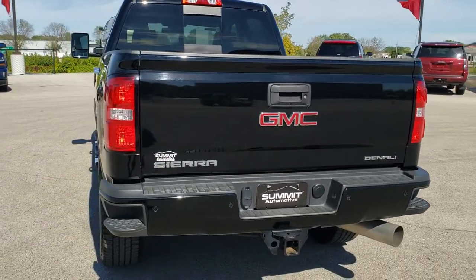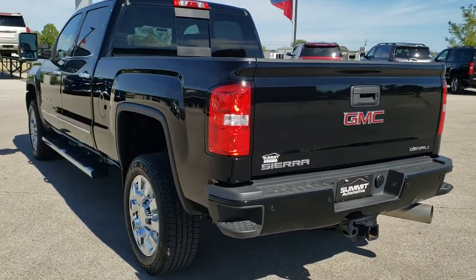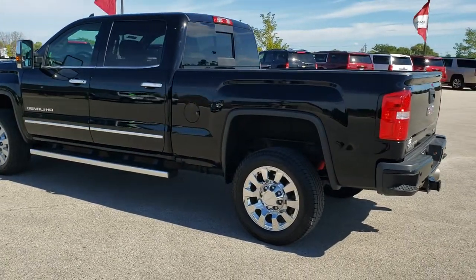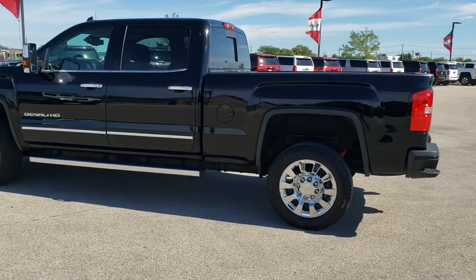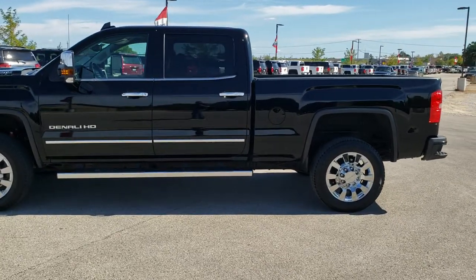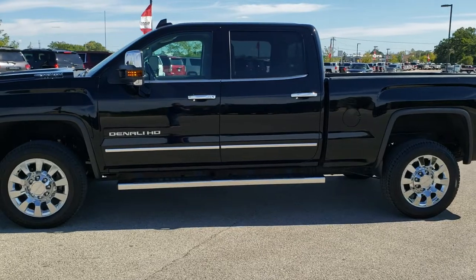Onyx Black is the color. We shoot all of our videos in 1080p, 60 frames per second. So if you have HD capabilities on your computer, tablet, or smartphone device, I highly recommend turning them on right now because it is definitely your best way to check out the quality and condition of the truck before seeing it in person.